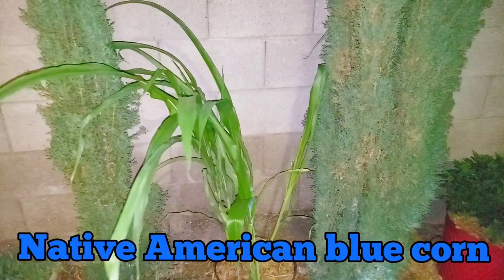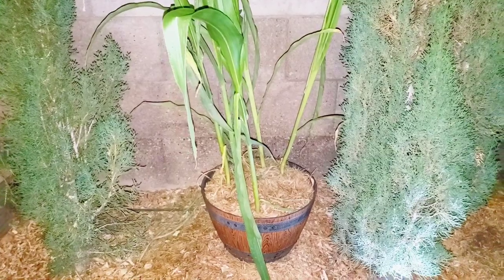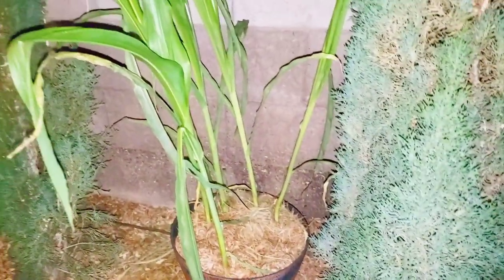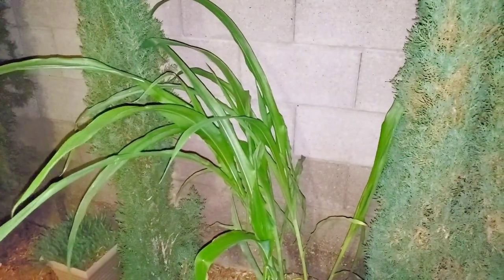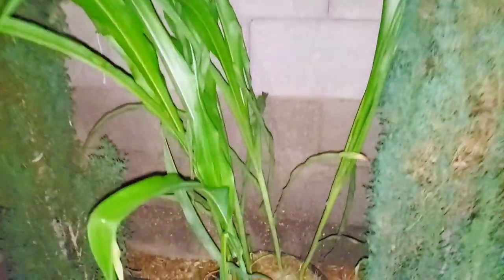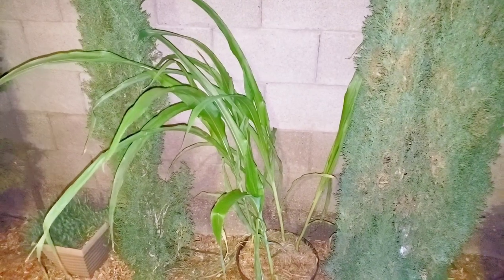You can see our Native American blue corn going crazy. We're doing this in a pot — we've got about six of them and they are doing just fine. These are seedlings from our Native American blue corn, and we're doing it again right — very well fertilized and very well watered every single day.